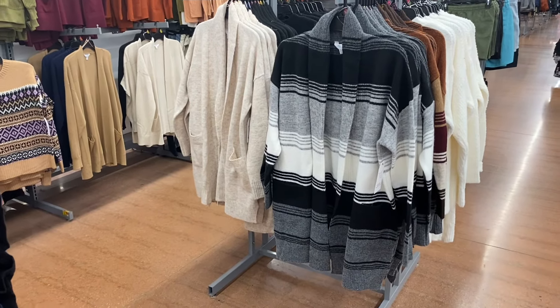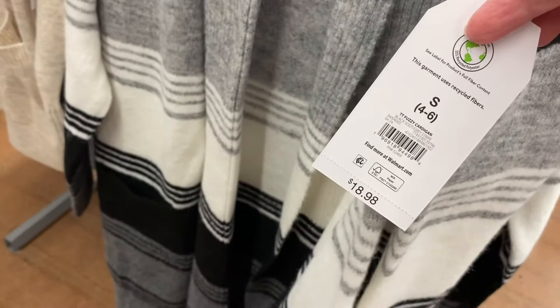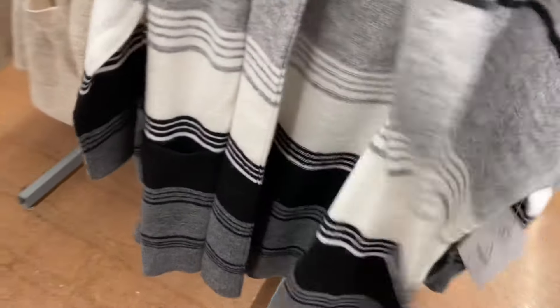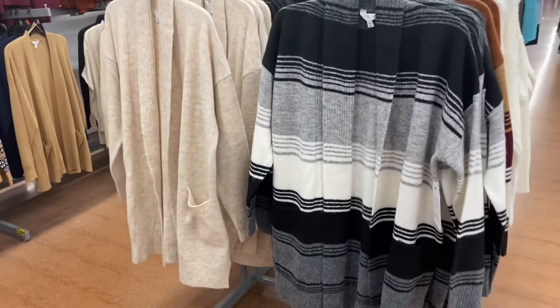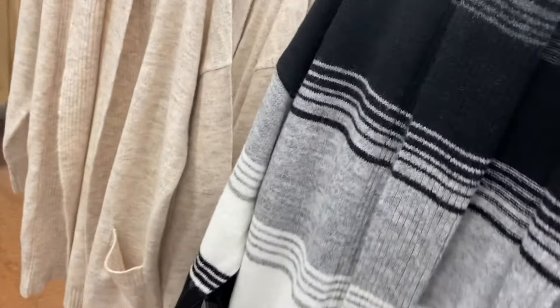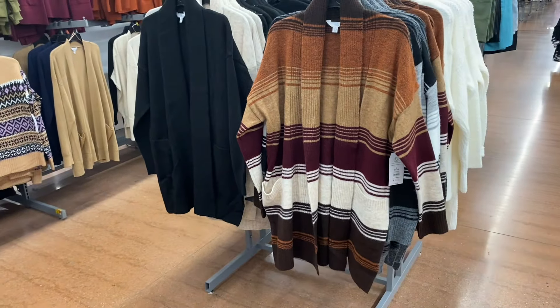I showed this cardigan last time but now it comes in more colors — all four! They're called Fuzzy Cardigan, $18.98, by Time and True, extra small to 3XL. There's ribbing on the pocket and at the bottom, no buttons, in that fuzzy material. They look really comfortable. You can get a heathered beige one as well. It also comes in a really pretty color and solid black.